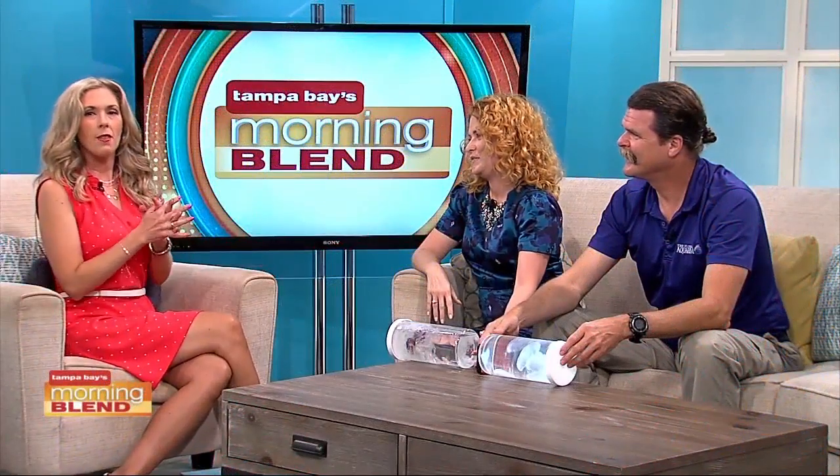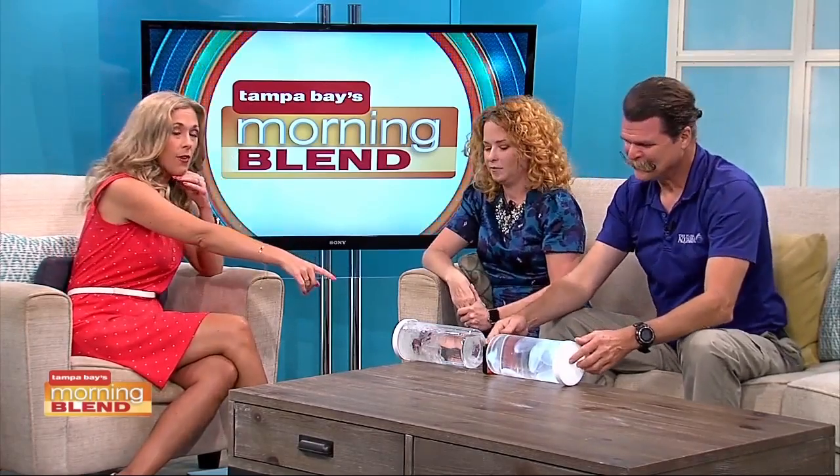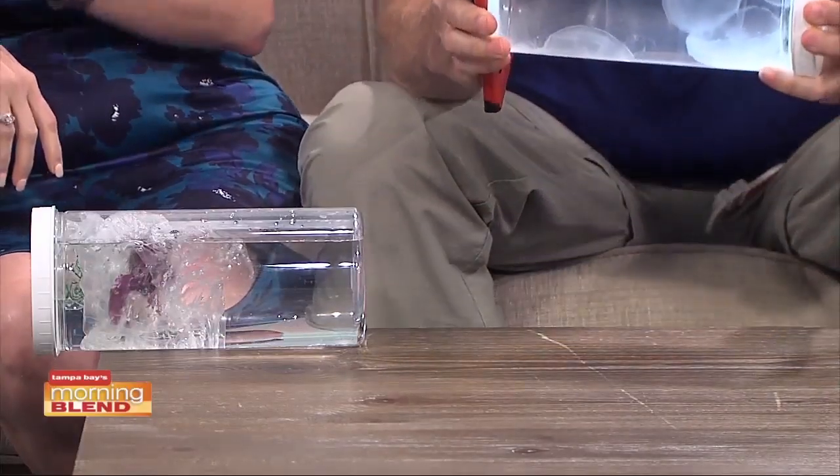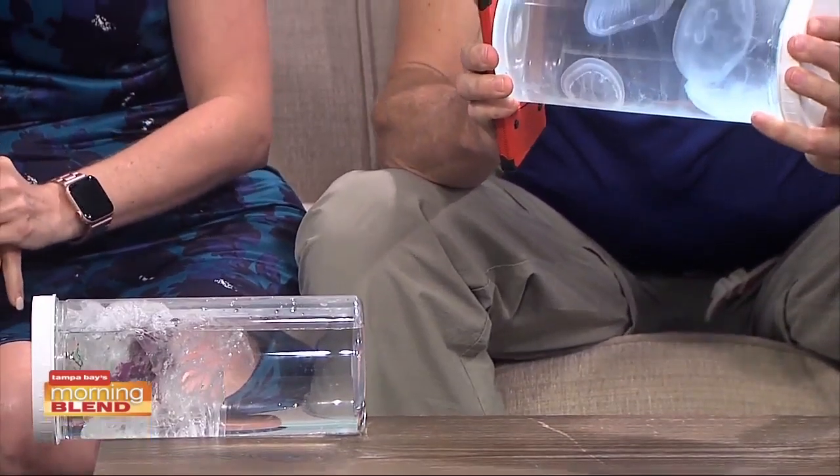Celebrate Independence Day with the red, white, and blue fish at the Florida Aquarium. Here with the details are Carrie Getz and Eric Hovland. Welcome back, you guys. How are you? Thanks for having us. Two of our favorite guests. Love when you're here. But I'm not going to lie, we've got some showstoppers right here in this new exhibit. So before we get to the red, white, and blue fish celebration, let's talk jellies.